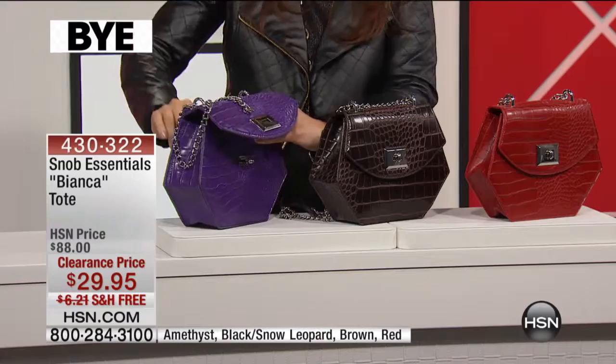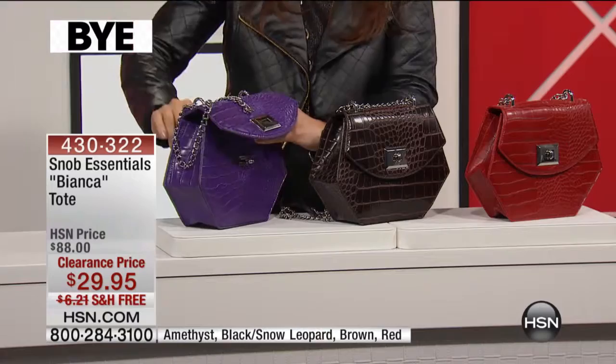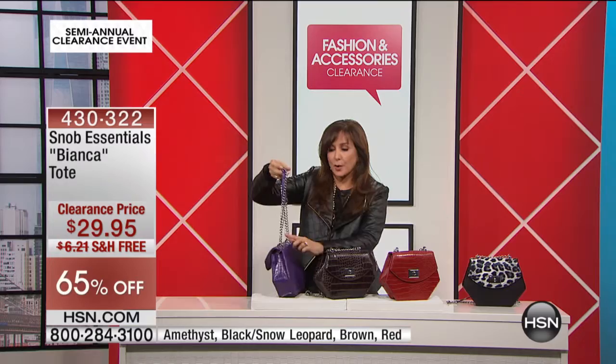First of all, you can go totally crossbody. Or, like Val's doing, you can go over the shoulder — I love that they did this, they're so smart — you just double that up. Or you can go like this and carry it like a proper ladylike bag. It's so clever.